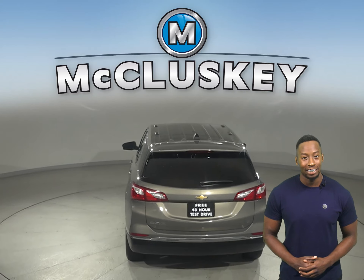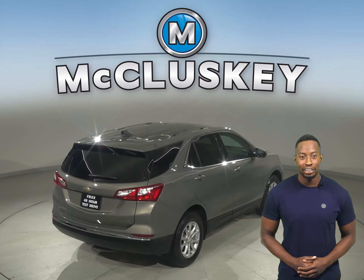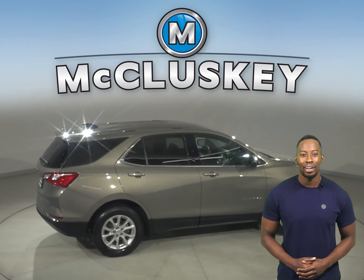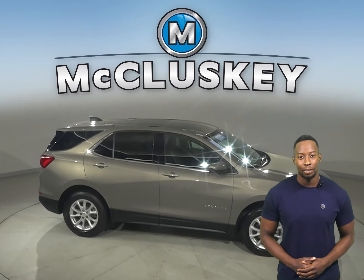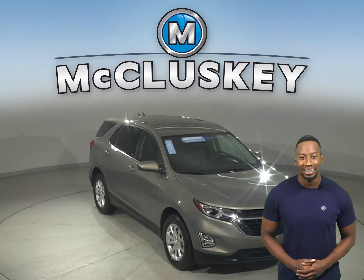With brake assist, traction control, and ABS brakes, you'll have full control over this vehicle. This Equinox has passed our 172-point inspection and is more than ready to hit the road. With only 13,000 miles on the odometer, this Equinox qualifies for our free lifetime mechanical warranty for unlimited miles and years.